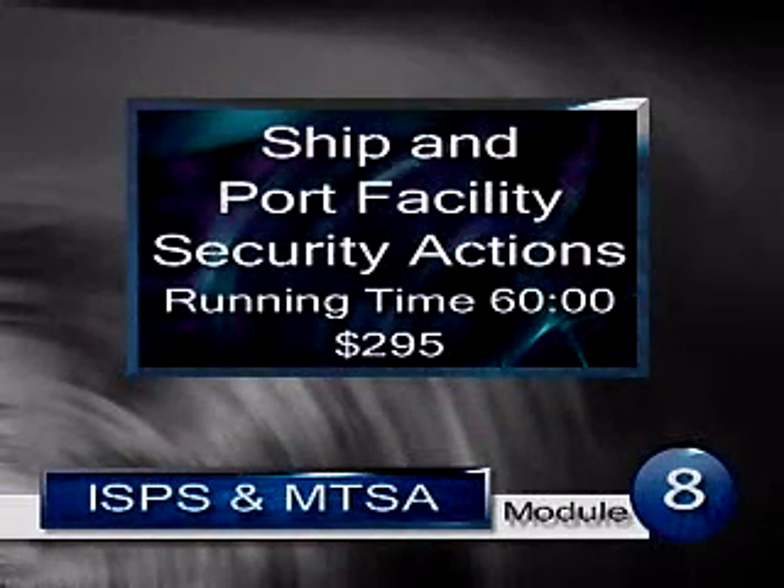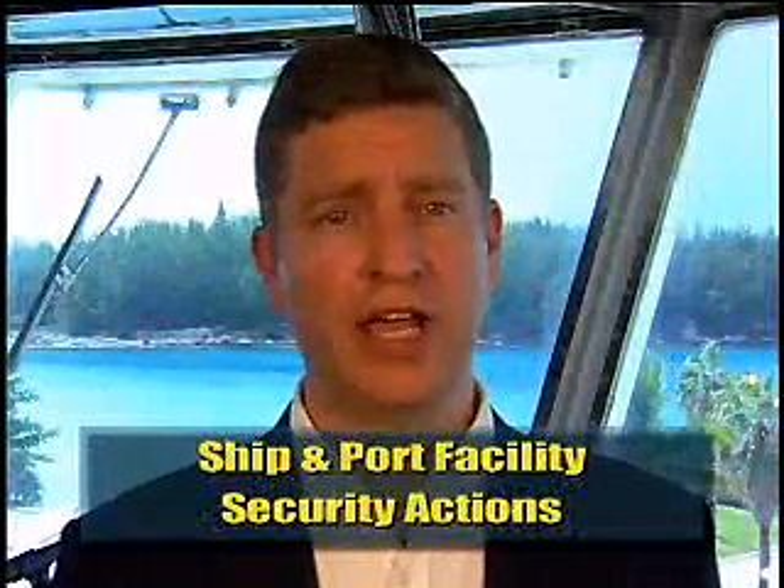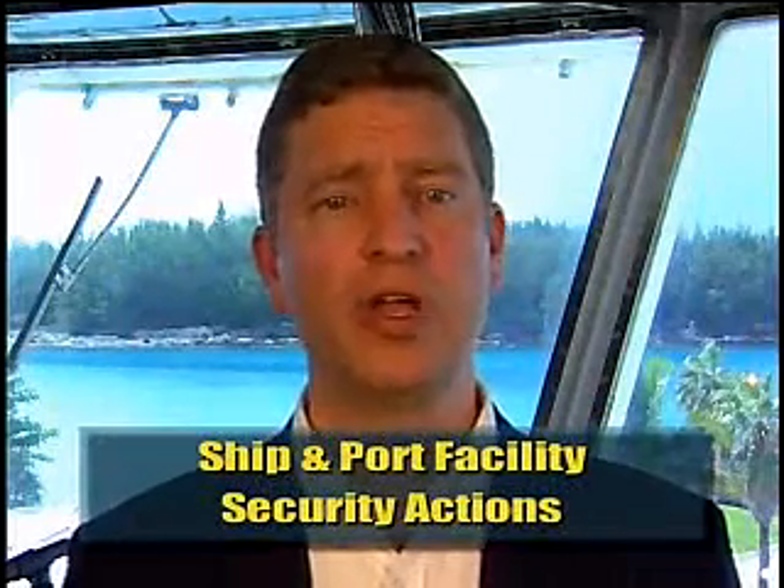Module 8: Ship and Port Facility Security Actions. In this program, the ideas, plans, and preparations explored and developed in the previous courses are put into practice, and appropriate procedures are developed to facilitate security actions. The actions associated with a change in security levels are discussed, and the importance of maintaining security at the ship-port interface is stressed. In addition, the appropriate use of the Declaration of Security is conveyed.